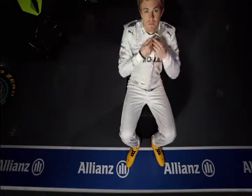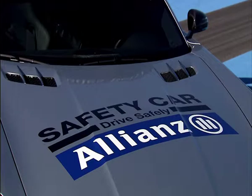Grand Prix Insights is presented by Allianz. It's 20 years since the safety car was introduced into Formula 1, and it's one of the most crucial safety elements in the sport.